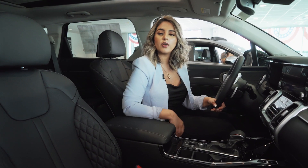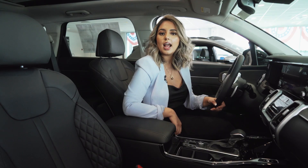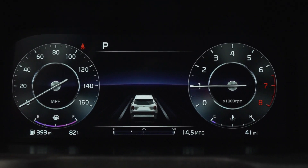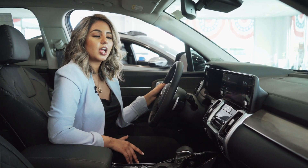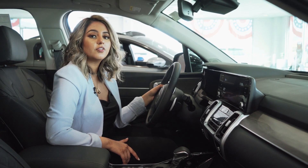The X-Line Prestige offers exclusive diamond stitching as well as heated and ventilated seats. The 12.5 digital instrument cluster has a lot of benefits, such as the blind spot view monitor as well as a preview of your navigation.